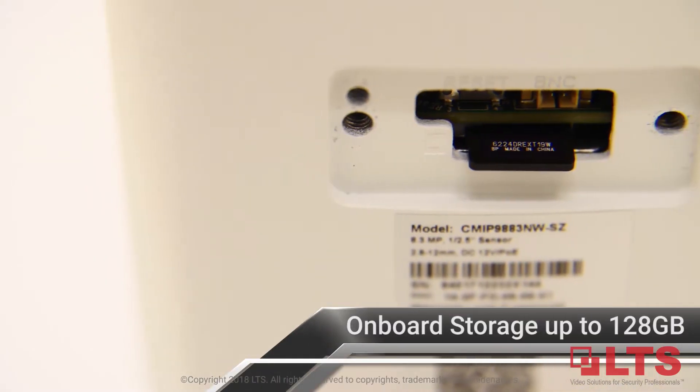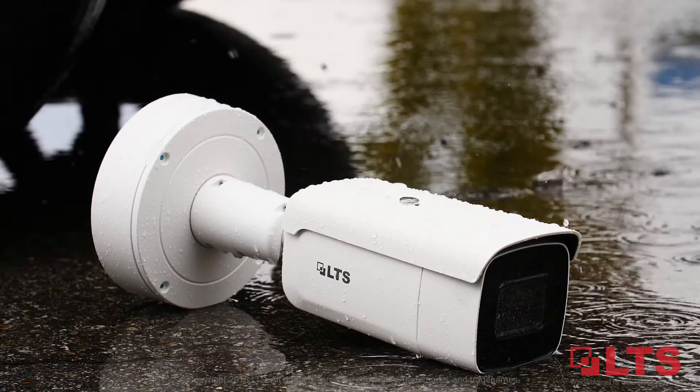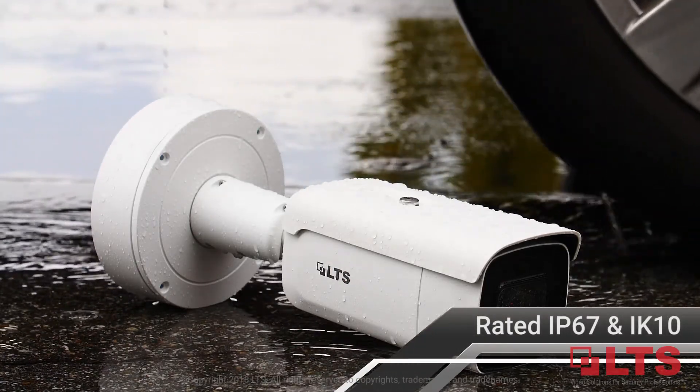The camera comes equipped with a microSD slot supporting up to 128GB. The camera's sturdy design is rated IP67 and IK10 to withstand any weather condition and tampering from vandals.